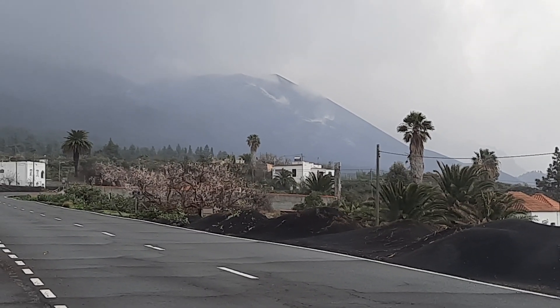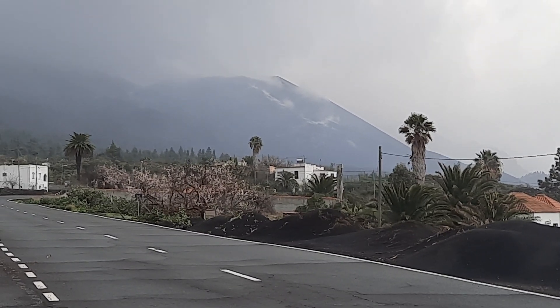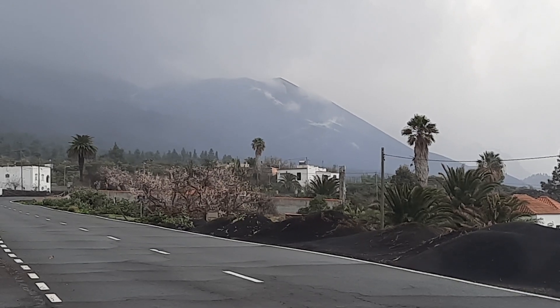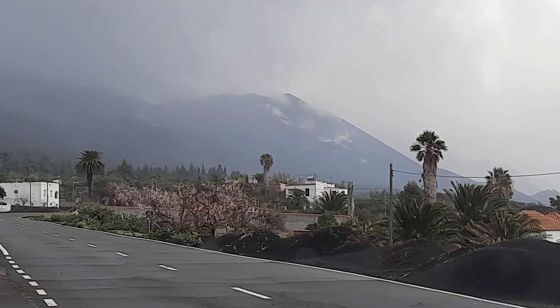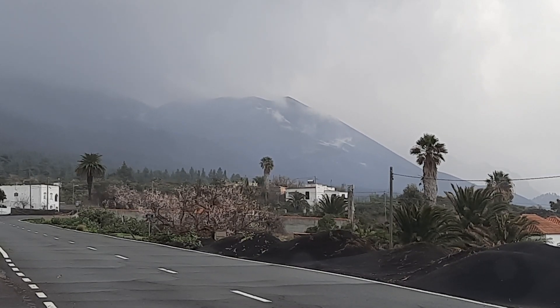Hello, good morning. We have just left El Paso and we are on the old Tacande Road. It's been raining last night, so the particle density in the air is a bit lower, certainly here on the western side of the island.